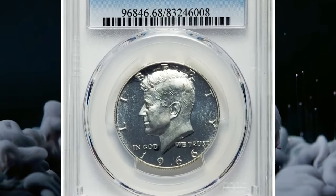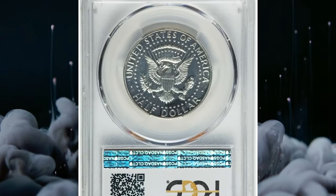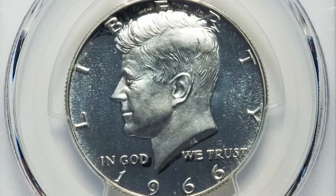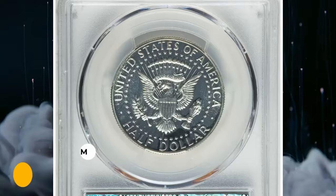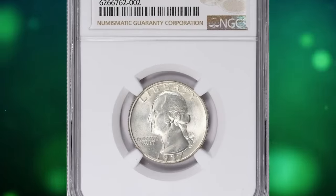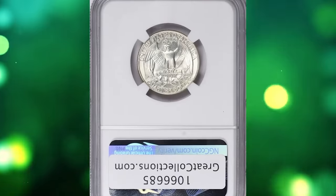1966 SMS Kennedy half dollar in SP68 deep cameo condition. The present coin is fully struck and brilliant with dramatic white and black contrast. There are no distracting blemishes overall. A magnificent gem that was sold for $5,040.